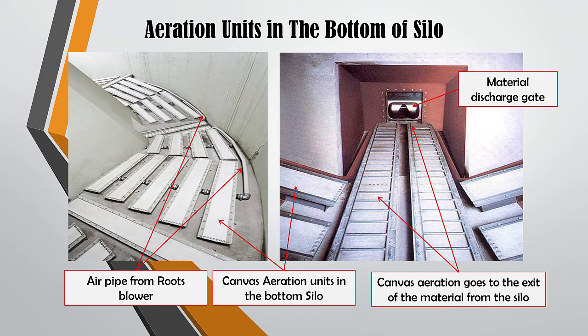This is an example of an aeration unit at the bottom of a silo with a multi-discharge gate system. As shown in this figure, there are several pairs of aerated material canvas, each sector of which is connected to an air pipe from the roots blower. The function of this aeration canvas is to scatter or lift the material so that it is homogeneous and the material flows out easily. Aerated air from the roots blower flows only when the silo discharge gate is open and stops when the gate is closed. This aeration canvas must be replaced by draining the silo if there is an indication of damage.